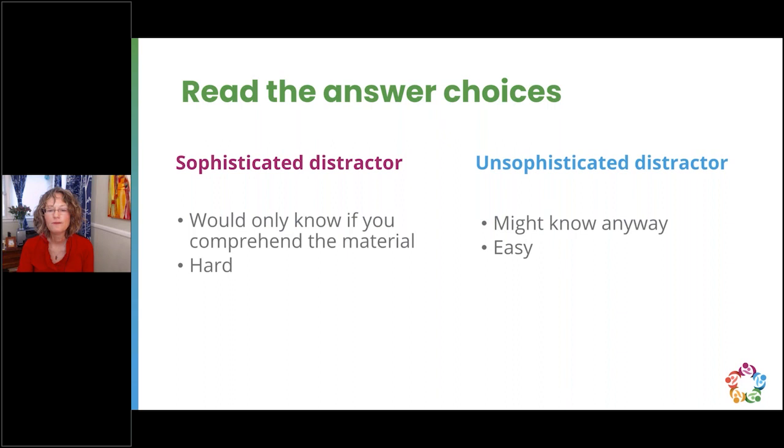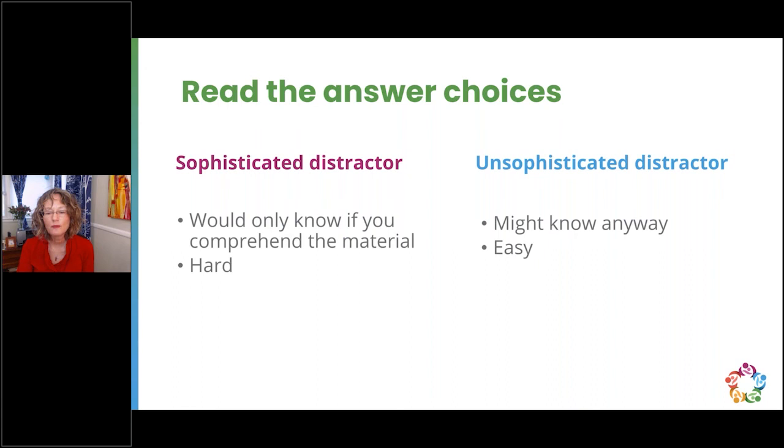The choices fall into three categories: Sophisticated Distractors, Unsophisticated Distractors, and the Correct Answer. An Unsophisticated Distractor is something obviously wrong or easy to eliminate. Read the stem all the way through, then each possible answer all the way through. Your first answer is most likely correct — don't second-guess yourself. Don't read more into the question than what is there. Watch for 'always' scenarios — rarely in lactation does something fall into the 'always' category. There will also be no 'all of the above' answer choices.